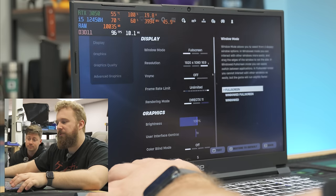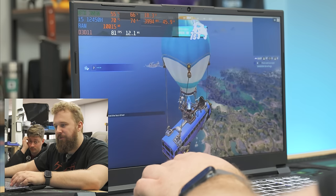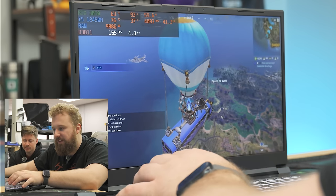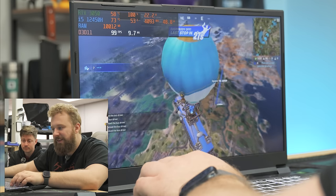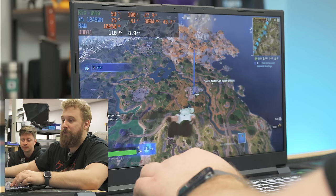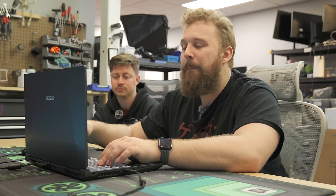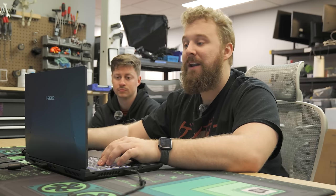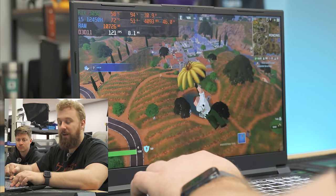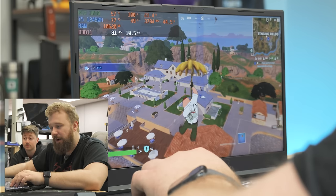We are now in Fortnite, DX11, limited frame rate on performance settings, far draw distance, low across the board. The first thing I'm noticing on load-in is we are GPU-bound for the most part — 100% on the GPU. We were loading a lot of stuff and it was pushing the CPU pretty hard. But as long as we get to 100 plus FPS close to the 144, I think this is a success, especially at the sub-$600 price point. At the time of recording, you can only buy this 3050 model on Temu, not Newegg.